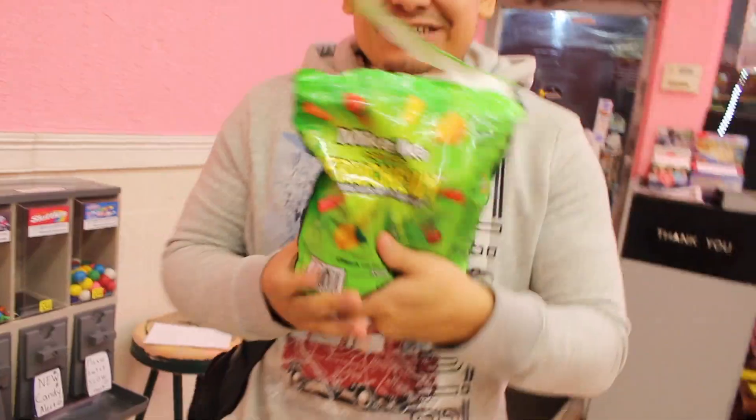What candy are we gonna put? What candy do you guys recommend? Comment below. How about this one? We got some Mike and Ikes, straight from BJ's actually.